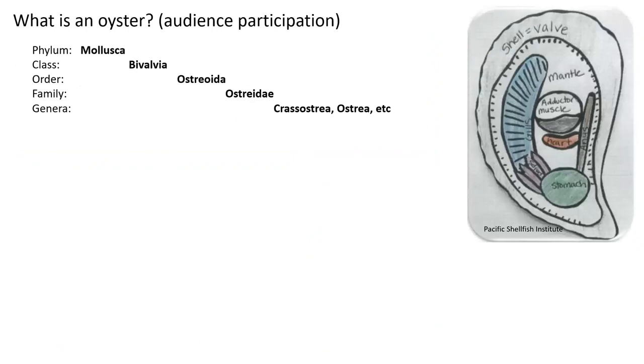I like to do audience participation talks — I hope you're all ready to get engaged, not just nod off. So: what is an oyster? Let the audience shout out answers. They're a bivalve — that's the taxonomic class. They're filter feeders. They're delicious — not everybody likes them, but many people do. And they're good bird food.